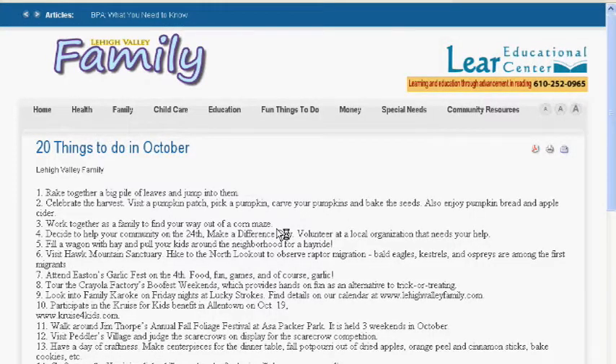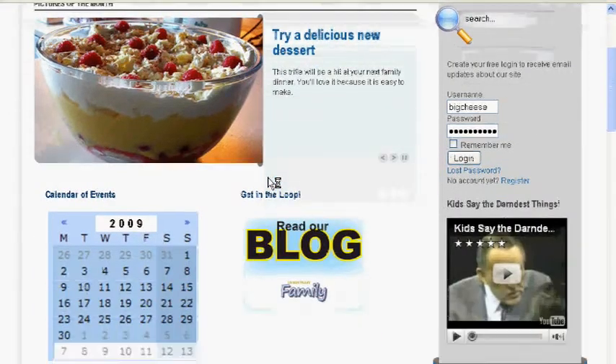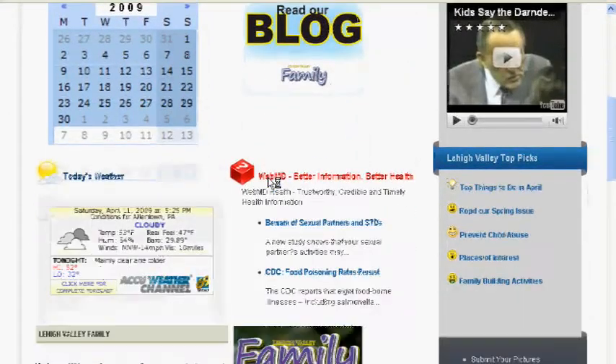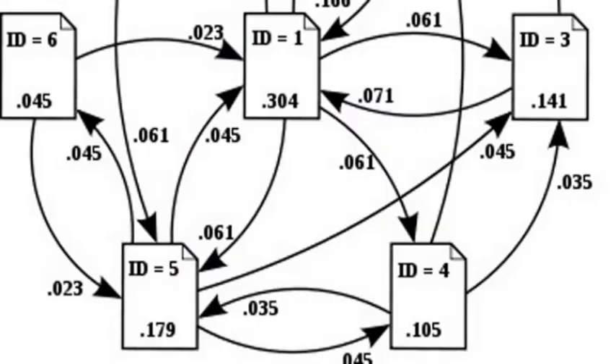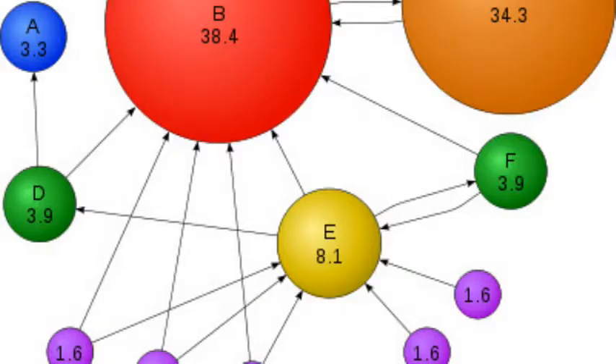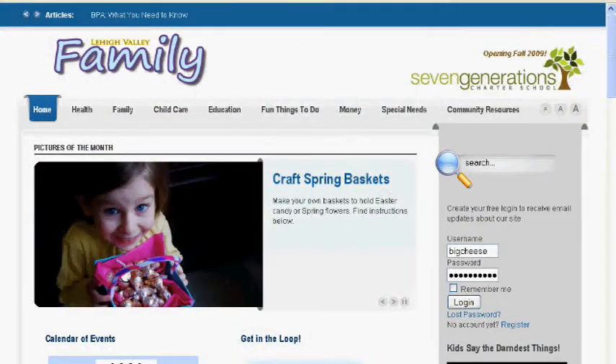To understand SEO, we must first understand the search engines like Google, Yahoo, MSN, and others that people use to find websites. Google uses a complex algorithm called PageRank to evaluate websites and determine the relevance to a user's search. PageRank reflects our view of the importance of web pages by considering more than 500 million variables and 2 billion terms. Pages that are believed to be important receive a higher PageRank and are more likely to appear at the top of the search results.